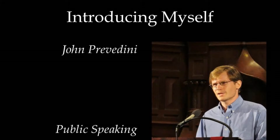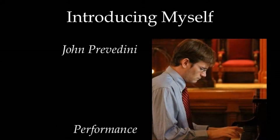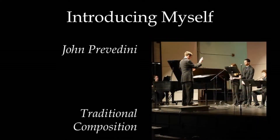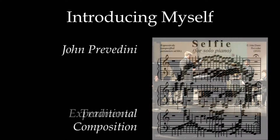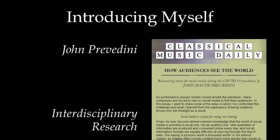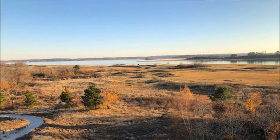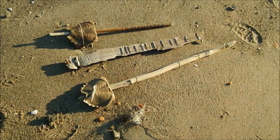My name is John Prevedini. I'm a composer, educator, and public speaker working to examine unconventional facets of everyday life through a multidisciplinary lens. Today, I'm here to talk about making music from found objects in nature as a creative exercise in building a culture of environmental awareness.